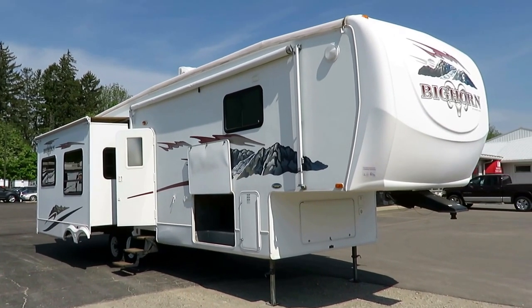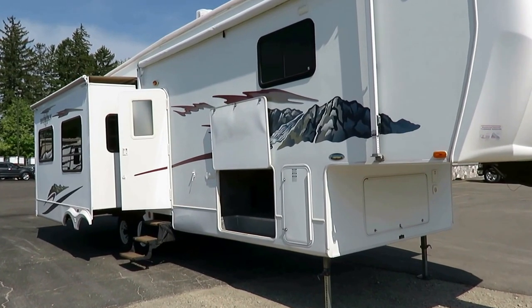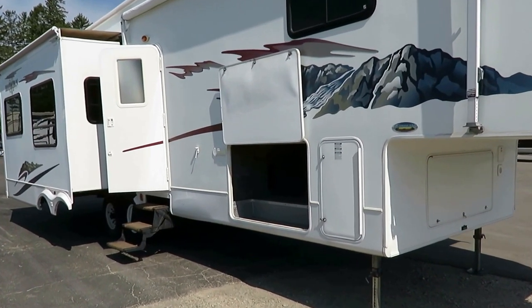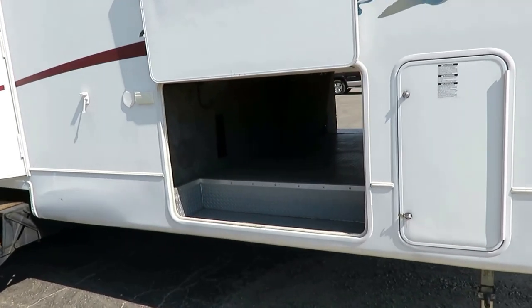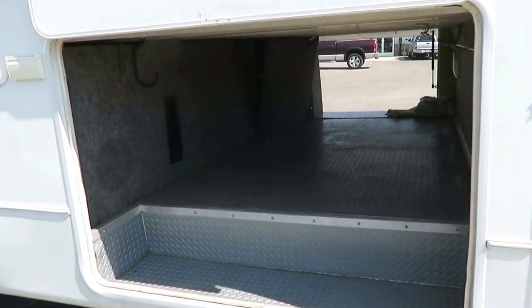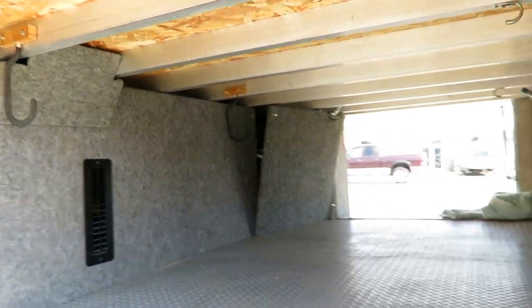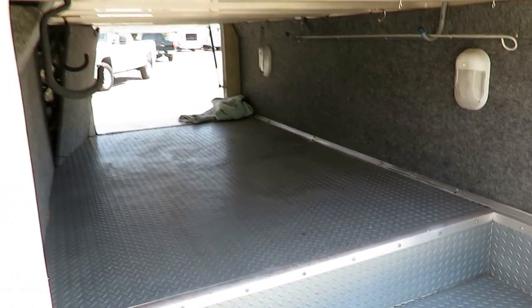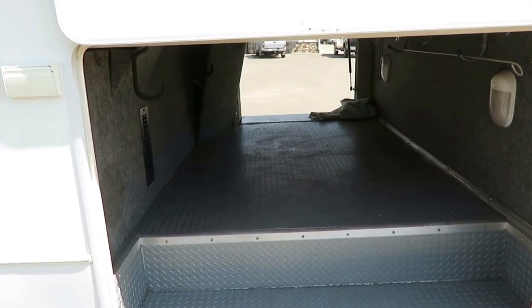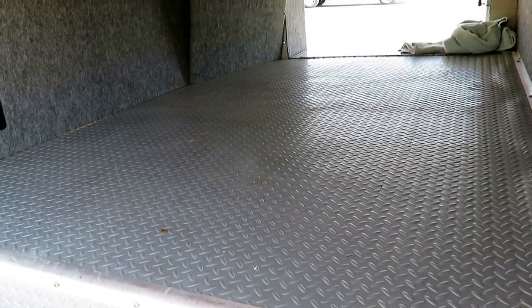It spent its time in Florida. One of the things I realized right away is that down in Florida, they leave their window shades pulled down almost all the time to help block the sun and keep the RV cooler inside. As a result, the shades on this thing haven't been worked up and down a hundred different times, so they're all in really good working order. On RVs of this age, I often expect to see window shade problems, but we'll talk about more when we get inside.